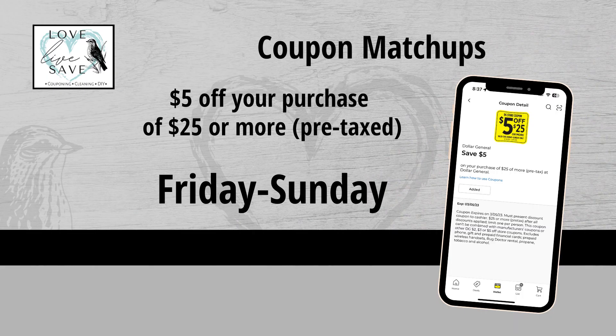First, we're going to start off with this $5 off $25 coupon. At first glance, it looks like our regular $5 off $25 Saturday coupon that we usually get. But if you look closely, it is for Friday to Sunday. I've never seen this coupon. I'm super excited — I tend to like getting out to coupon on Friday anyways.